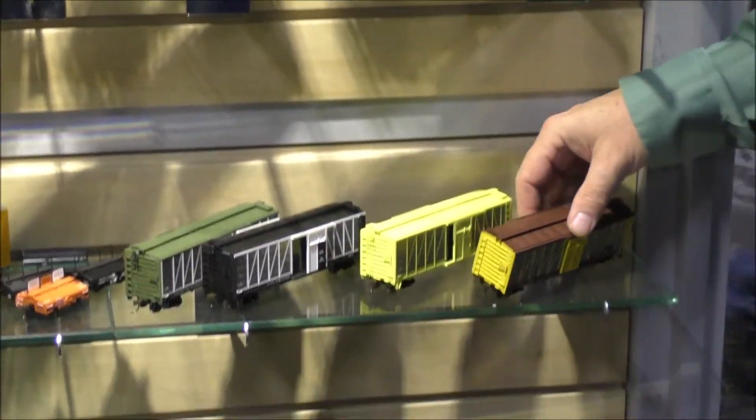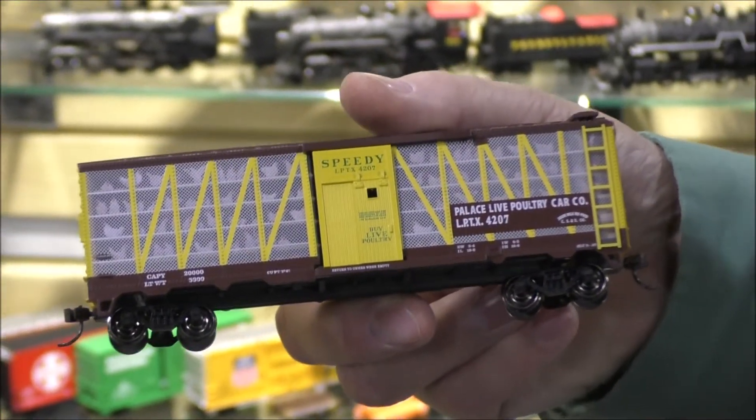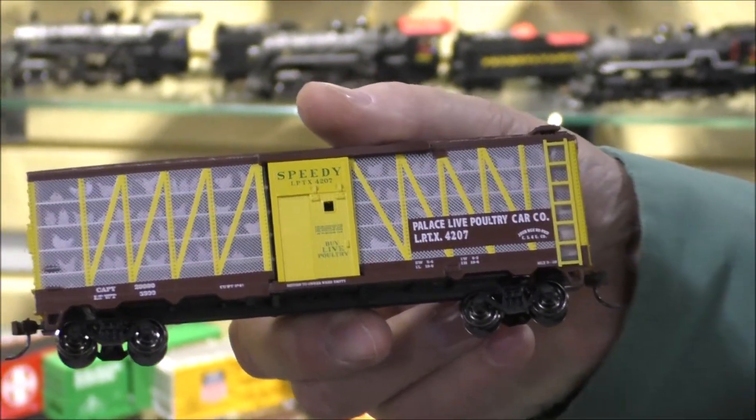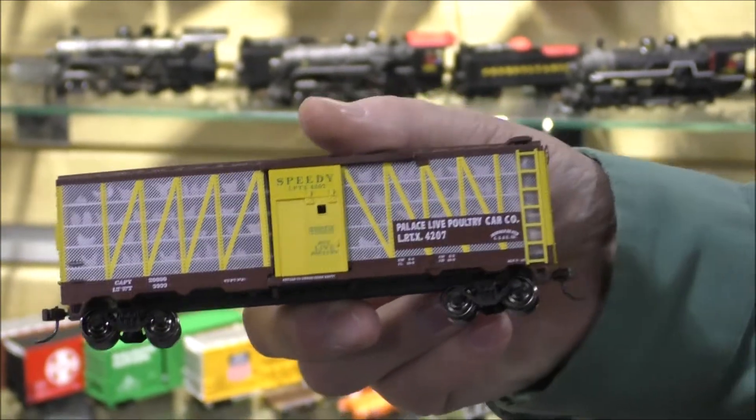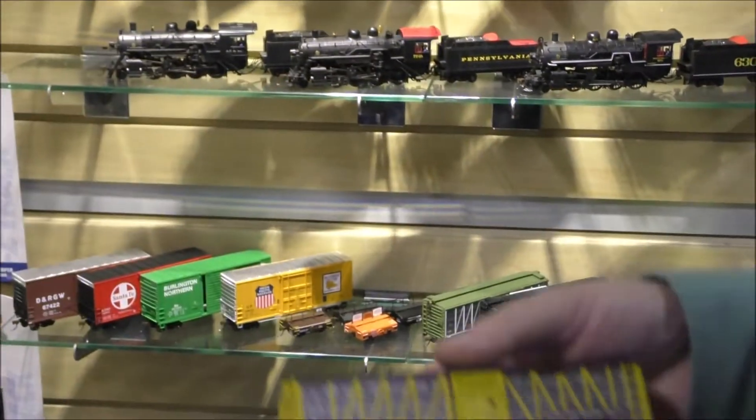These are our poultry cars in HO. You can see we used a clear body shell and decorated it with a graphic inside so that you get the three-dimensional look of the chickens being inside the poultry car.